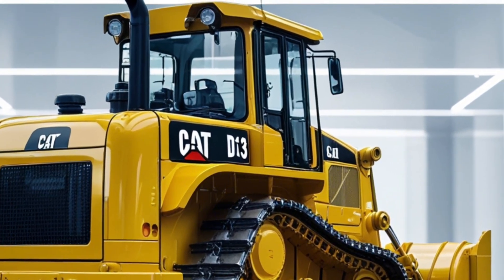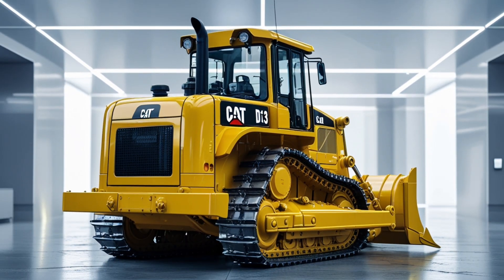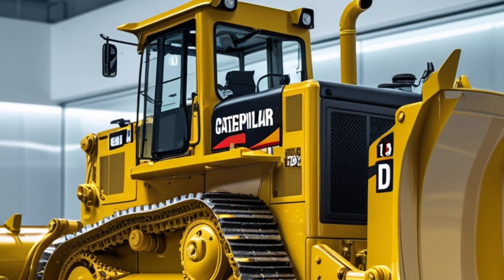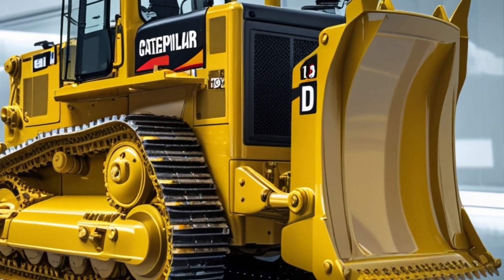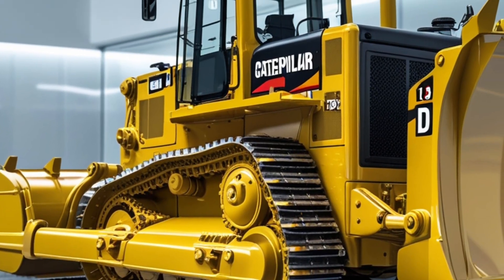Caterpillar has built its reputation on durability, performance, and innovation, and the D13 lives up to all three. This model fits perfectly between the D11 and D10 series, offering a great balance of power and efficiency without compromising fuel economy or ground control.